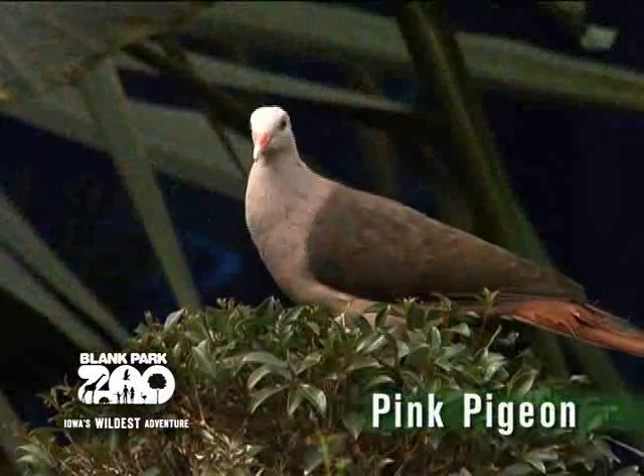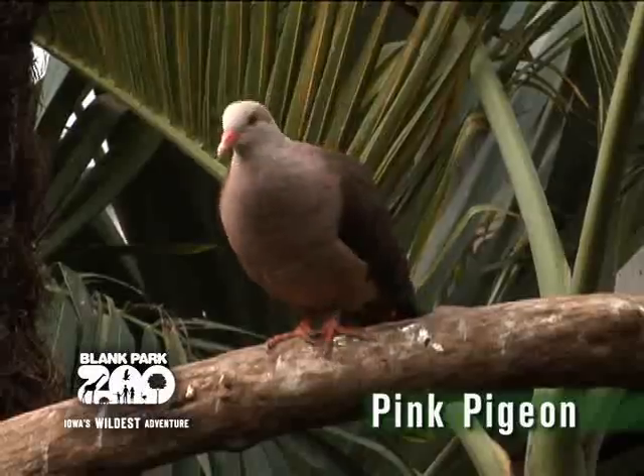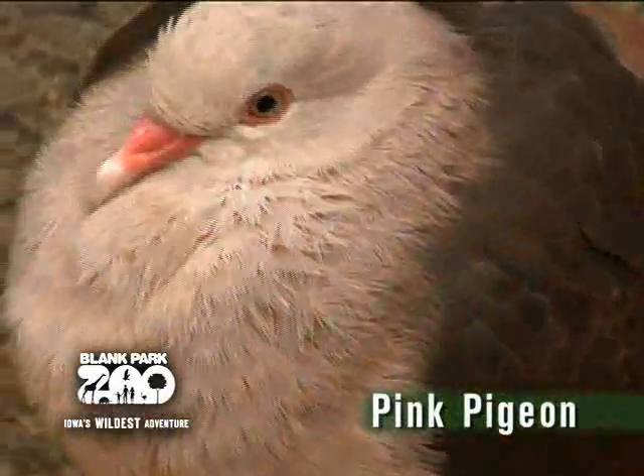The Mauritius pink pigeon is the rarest bird in our Discovery Center. In fact, they are endangered. We have a male and a female, both of which have pale pink plumage on their head, shoulders, and underside. They have pink feet and a pink beak with dark brown wings.